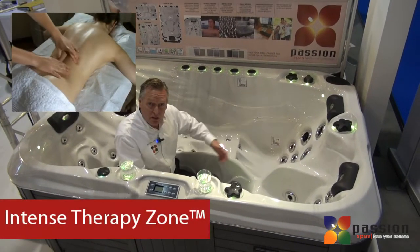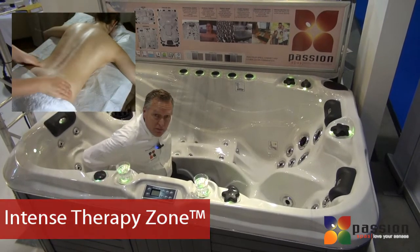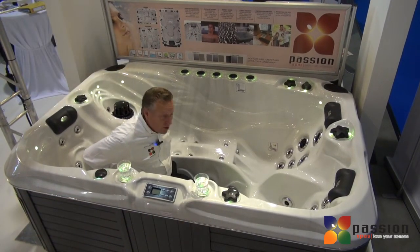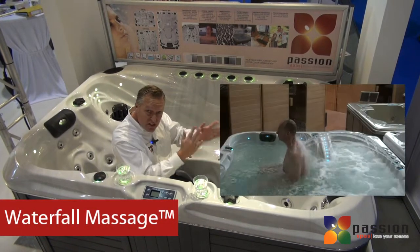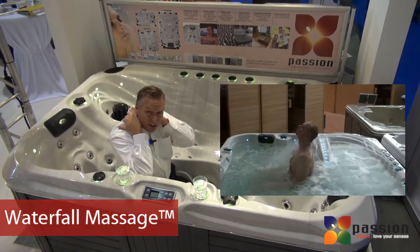The intense therapy zone allows for a very comfortable intense therapy in your lower back. The waterfall massage creates a massage technique on your neck and your upper shoulders.